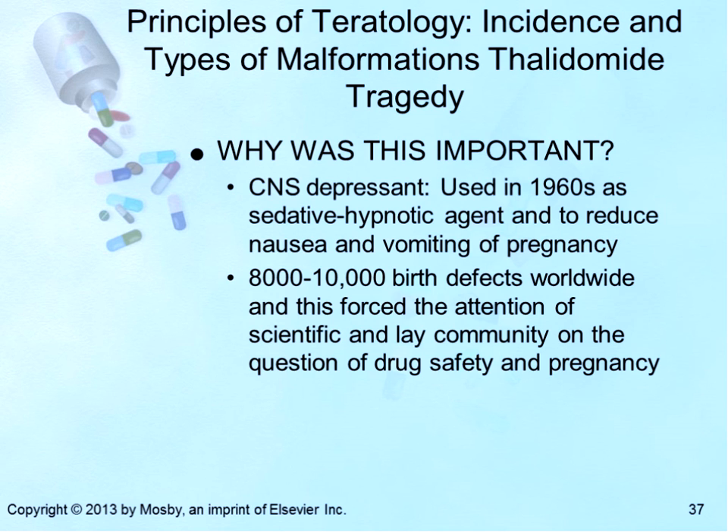A tragic example is the Thalidomide disaster of the 1960s. Thalidomide was a CNS depressant — a sedative hypnotic agent found to be very effective in reducing nausea and vomiting in pregnancy, especially in the first trimester. However, it was found to be responsible for 8,000 to 10,000 birth defects worldwide, forcing the attention of the scientific and lay community on the question of drug safety in pregnancy.